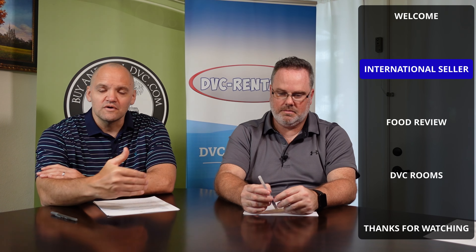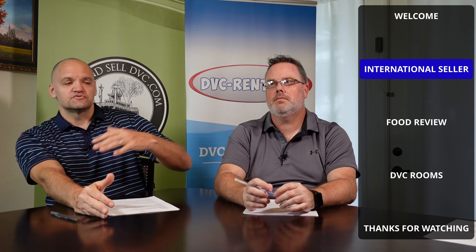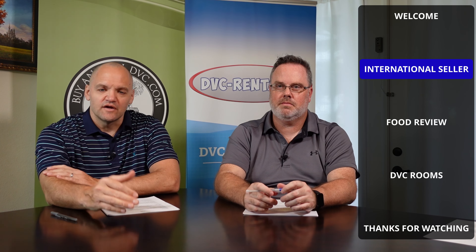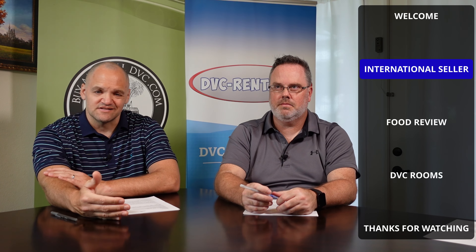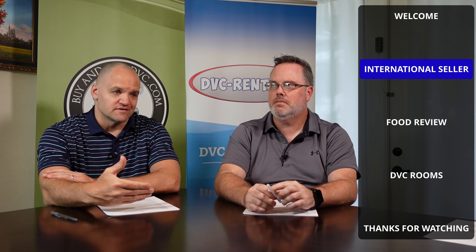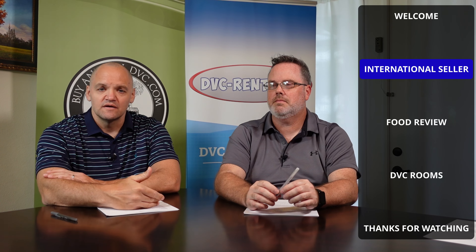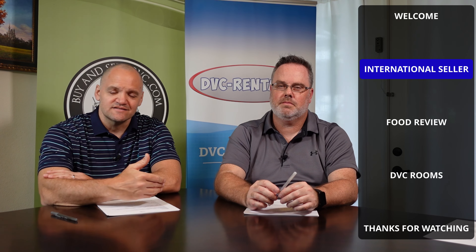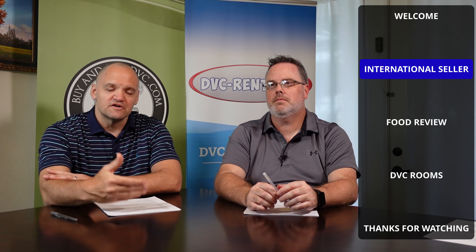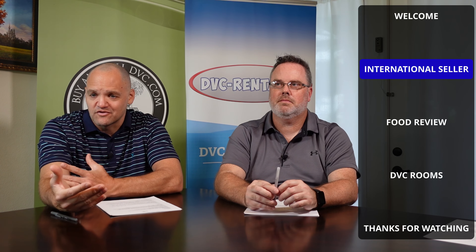So if you were to buy from us, when you go to make the offer, because you have to fill out your address and everything, we're going to say: 'Hey, you're an international buyer buying from an international seller — you're going to have to get an ITIN number. This is the process to get the ITIN number.' Some international buyers, that doesn't bother them, they'll go through the process. Some already have an ITIN number. But if you're an international buyer buying from a domestic seller, you don't have to worry about any of those things.